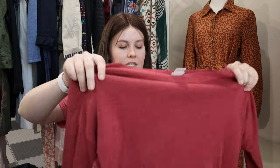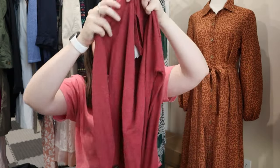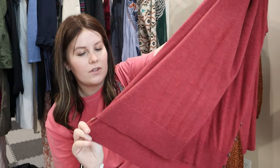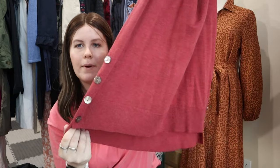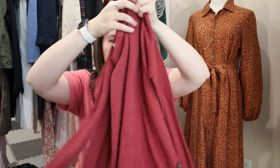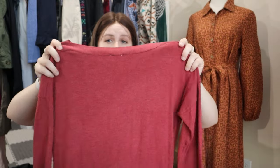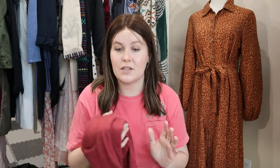Next up is another Chico's — size Chico's zero, which is a US small. Chico's is another brand that uses vanity sizing. I thought it was a really nice style — a kind of red tunic with little button accents on the side, almost like mother-of-pearl buttons but slightly darker. Very soft and smooth fabric. I think I could definitely get my target of $28 for this one.